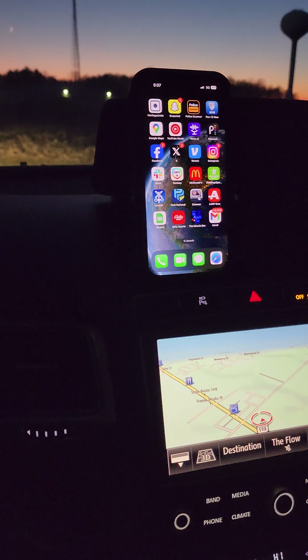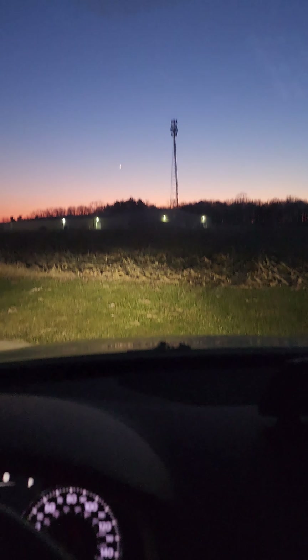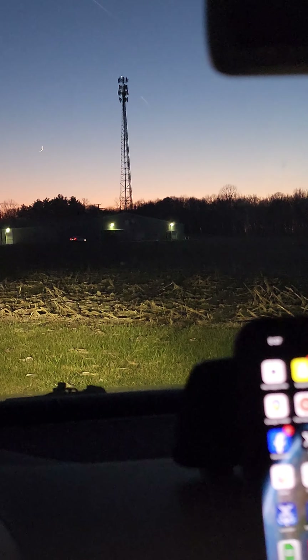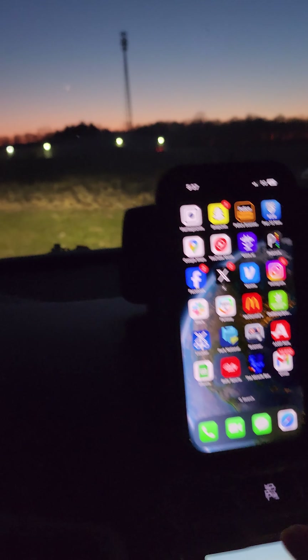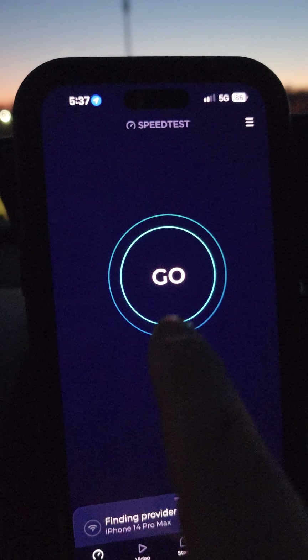Ohio Railfan 1570 Miller here. We're at the Verizon site in Galion. They just turned on the N77 not too long ago — I'm not sure exactly when, but it hasn't been on for too long. I'll be testing the speeds for you guys.